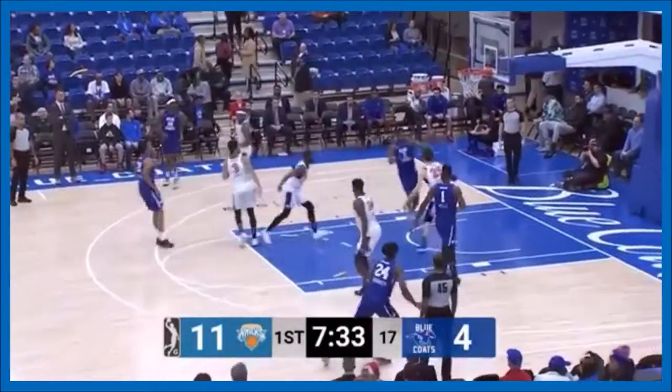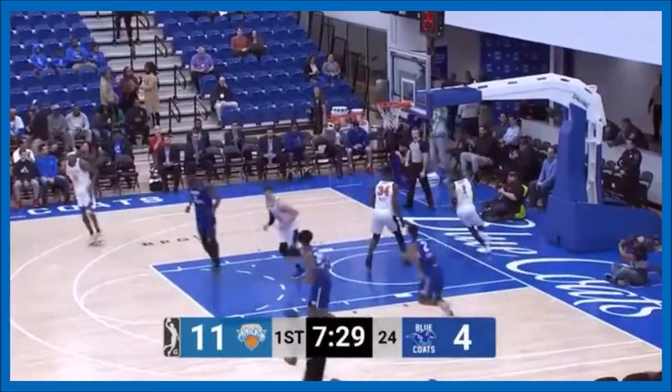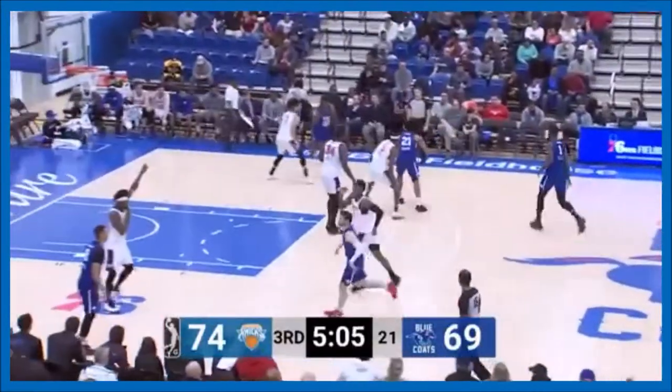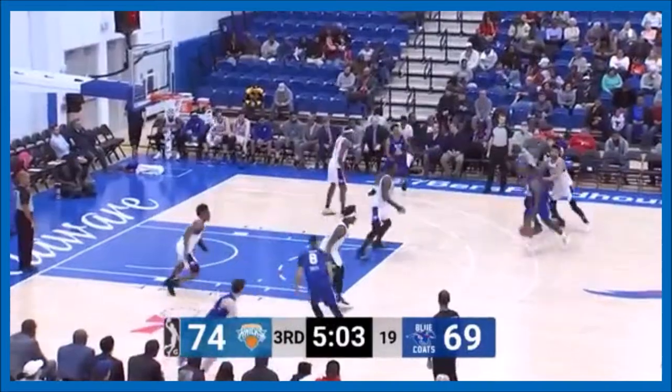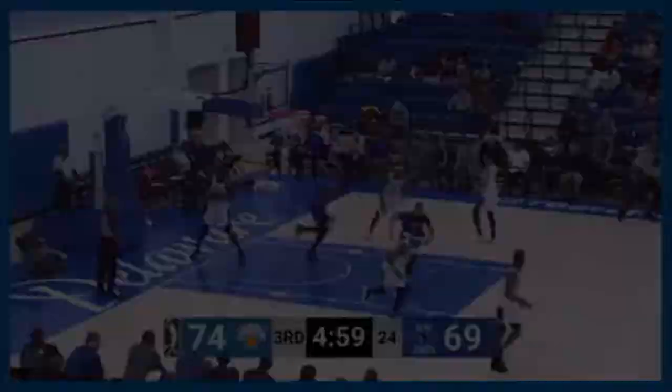Evans with the extra pass to Pell who powers it in. And a lot of times that is Pell with another big points. He's been a big story in this one with 12 rebounds, playing great as of late for Westchester, and Pell playing well.